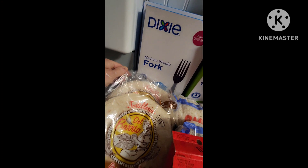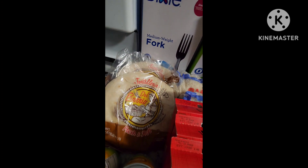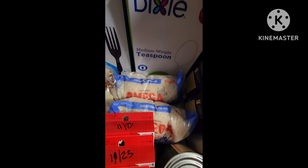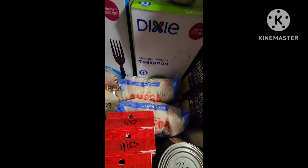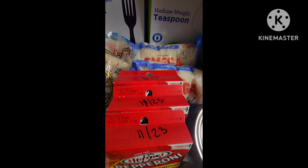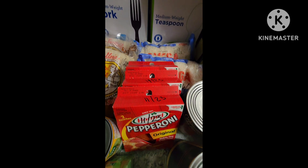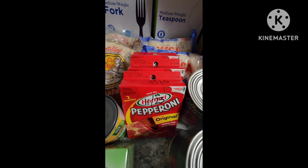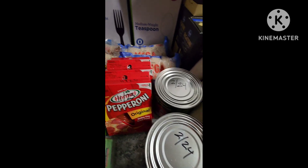Of course we love the tortillas for $1.25 — we always pick those up. I also got two bags of two pounds of white rice while I was at the Dollar Tree store. And I got some of the shelf-stable pepperoni, which are great to have on hand. They are shrink-wrapped so they'll last longer than the date that's on there.